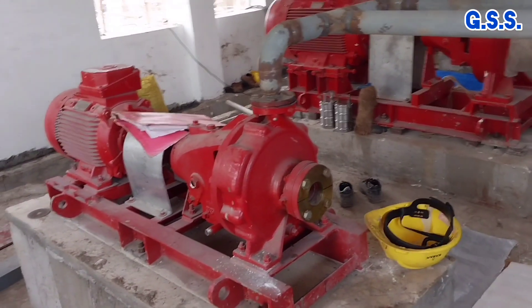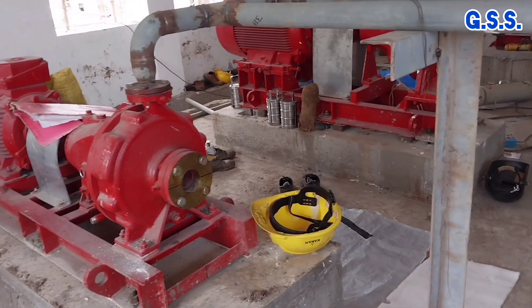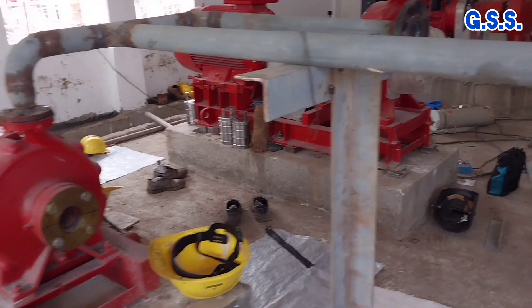This is the motor driven jockey pump, which works almost continuously and keeps the firewater line pressurized.